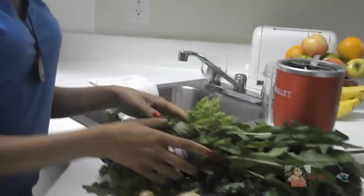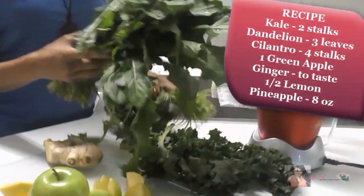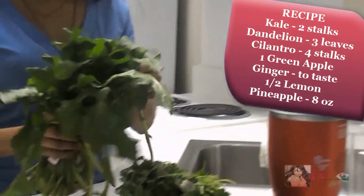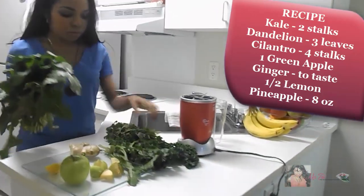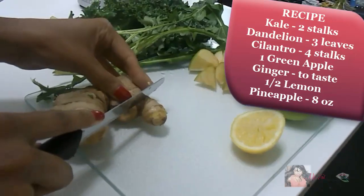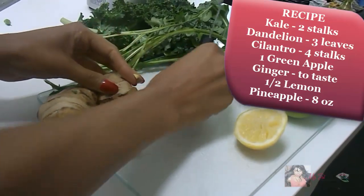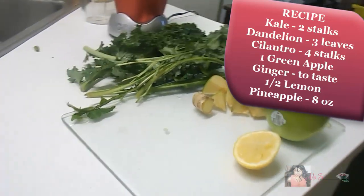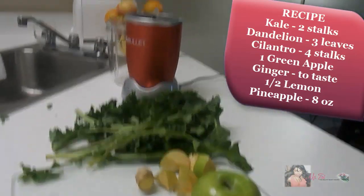For my cleansing juice recipe, I use kale, which is rich in fiber and sulfur, making it great for detoxing. I use dandelion leaves, which are a powerful liver detoxifier. I add cilantro, which helps remove heavy metal toxins from the body. I also add ginger, which supports digestive health. I add a lemon for the cleansing properties. And for taste, I add a green apple and pineapple.